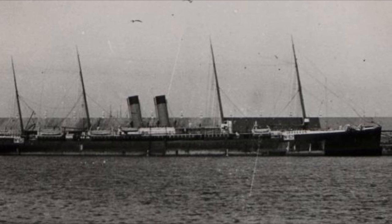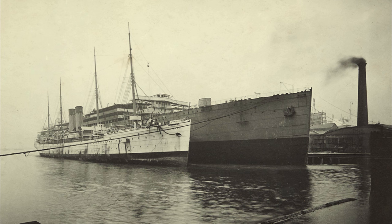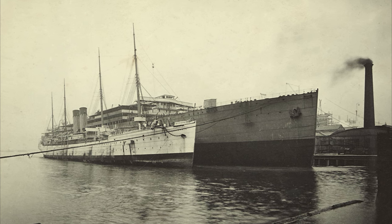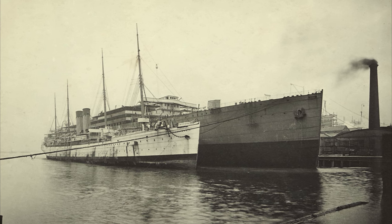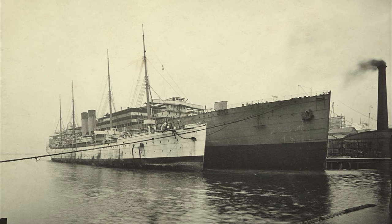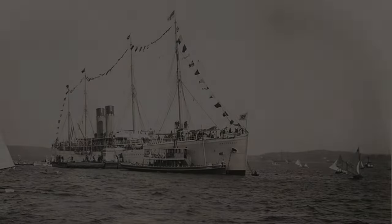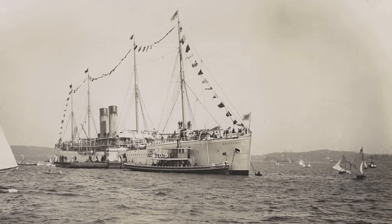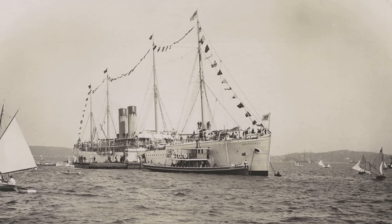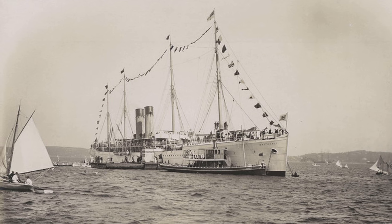The Britannic would also play a role in a war. She completed her last transatlantic voyage for the White Star Line in August 1899. Afterwards, the Royal Navy requisitioned her and converted her into a troopship, designated HMT Britannic, to transport soldiers to the Second Boer War in South Africa. Upon reaching her destination, she participated in the Fleet Review at Sydney Harbor as a commemorative event. Unfortunately, during her return voyage, she ran aground in the Suez Canal and required assistance to be refloated.